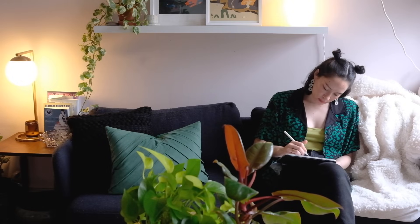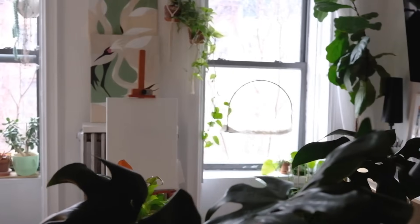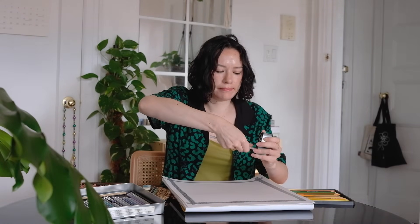Hi! If you're new here — aren't we all new here, relatively speaking? I'm Kim. I'm an illustrator living and working out of Brooklyn, New York. I've lived in this 450-square-foot junior one-bedroom apartment since September of 2019, and since then this place has also effectively functioned as an art studio.